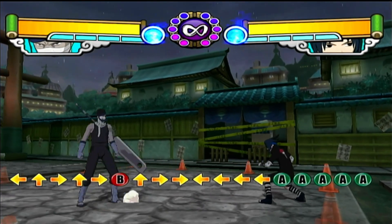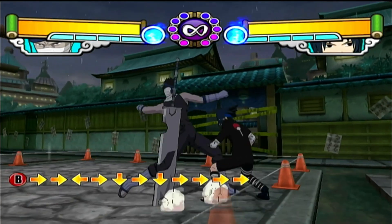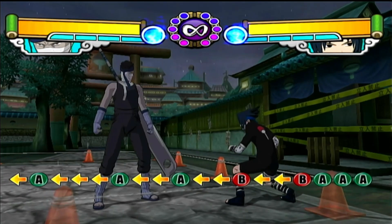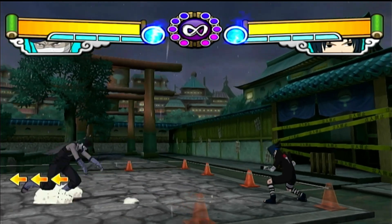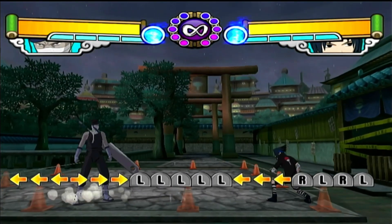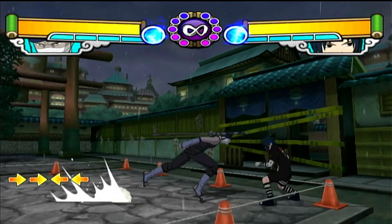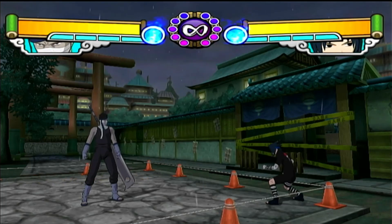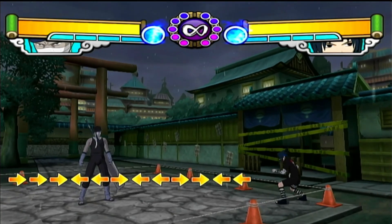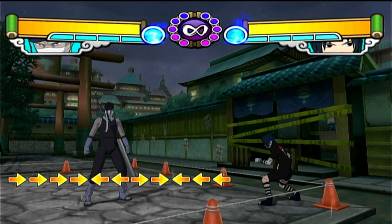L and R let you dodge inward and outward like a 3D fighting game. For three bars of your chakra bar, you can substitute out of a combo. To me, that is a much higher penalty than in the Storm games — it feels like way more of a decision you have to make: save up for your jutsu stuff, or spend 75% of your meter to get out of a combo. It's way more reasonable than having near-infinite substitutions where it just becomes a substitution fest.